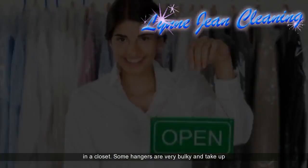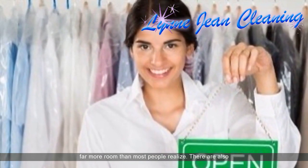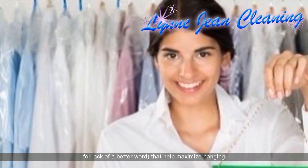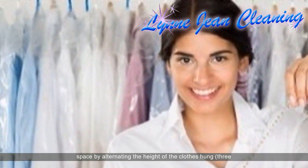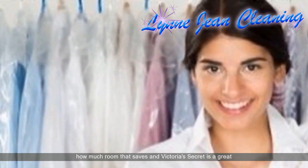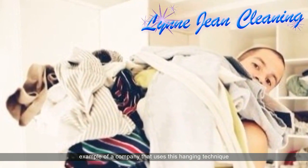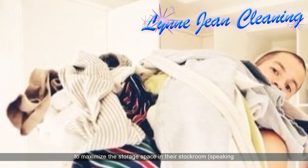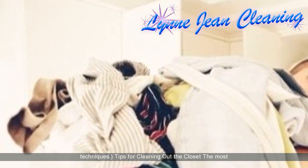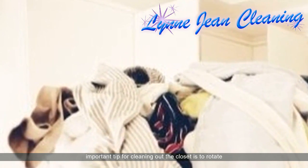Using hangers can save a lot of room in the closet. Some hangers are very bulky and take up far more room than most people realize. There are also hanging accessories that help maximize hanging space by alternating the height of clothes hung — three hung high, three hung low, and so on. It's amazing how much room that saves. Victoria's Secret is a great example of a company that uses this hanging technique to maximize storage space in their stockroom.